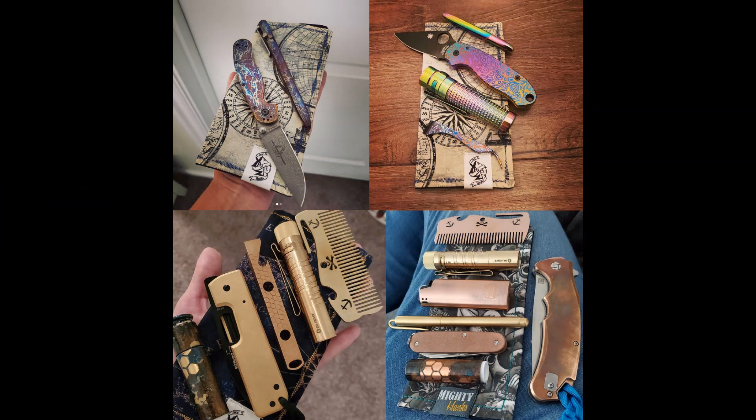Hey everyone, welcome back to Survival Addiction. Today we will be going over six common EDC items that you might want to consider adding to your EDC lineup. Or if you're new to the EDC community, these are six items that might be good ideas for you — maybe you haven't thought of these items.